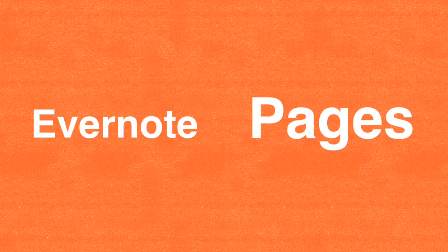It will sync with note-making accounts like Evernote, Pages, Google Keep, or any other note-making account.